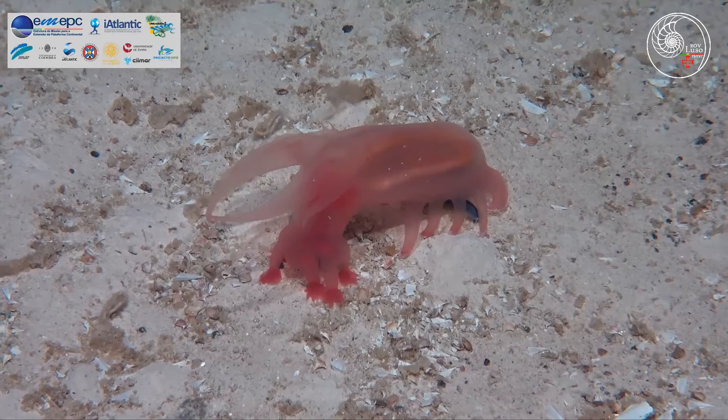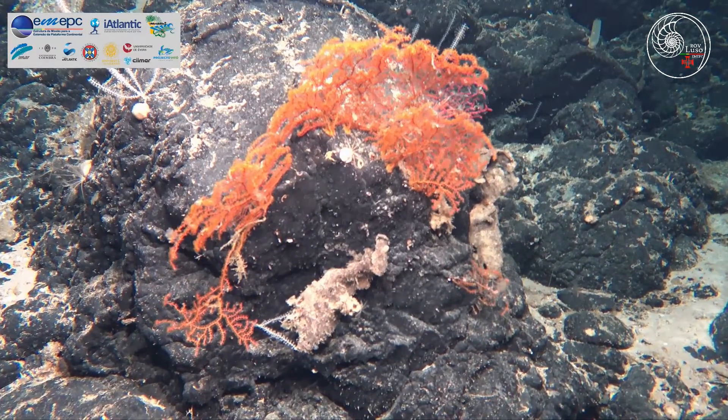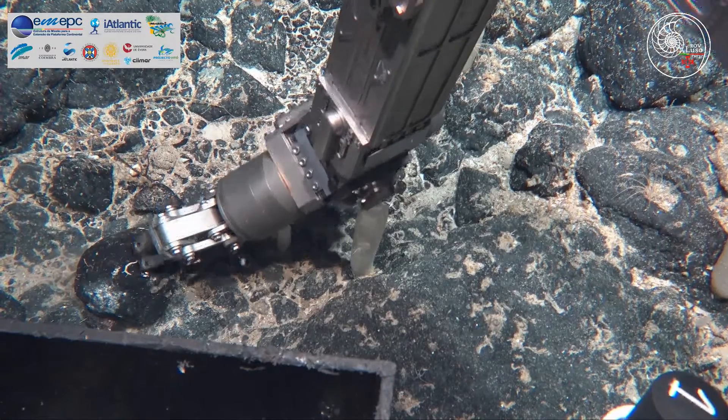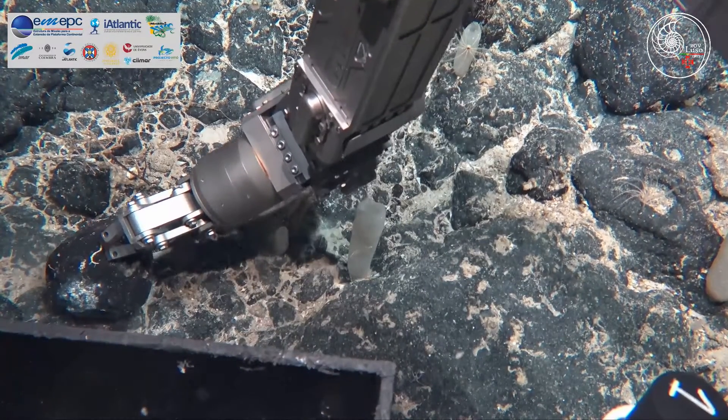Then we started climbing a slope and the landscape changed — and the biodiversity changed as well. We started finding different corals. We had to travel a long way before finding outcrops and rocks, which are the ones most interesting for me to study and collect.